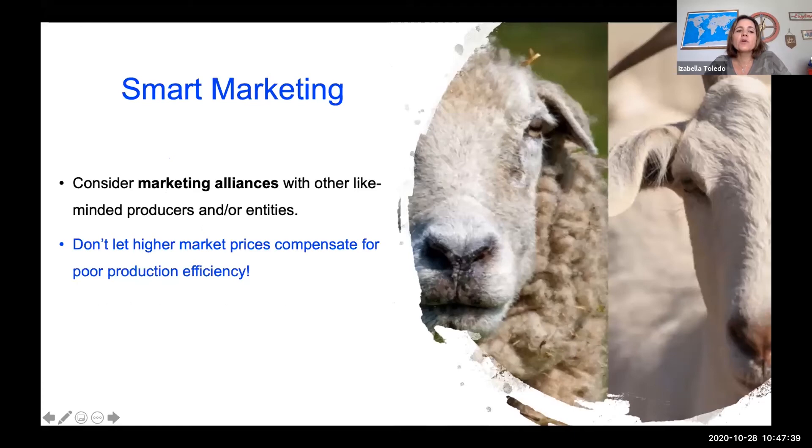Consider marketing alliances with other like-minded producers or entities. Talking with other producers — even in a different county, whether they sell at farmers markets or wholesale — helps a lot in understanding how to market your products and what's selling most. Producers with more experience can advise on how to set prices and who to try to sell to. Finally, don't let higher market prices compensate for poor production efficiency — production efficiency is very important, which is why you need both the financial plan and the production plan to be efficient and have a profitable business.